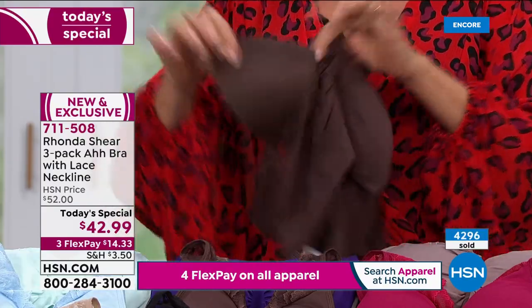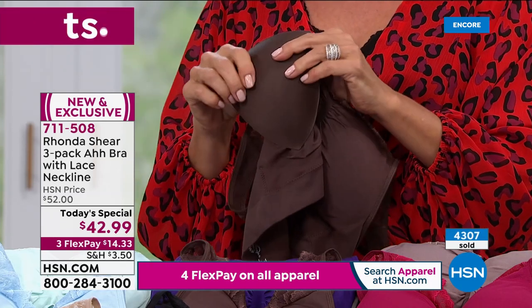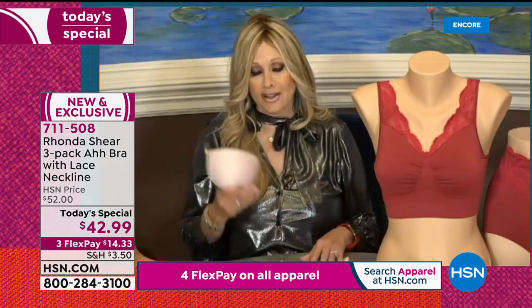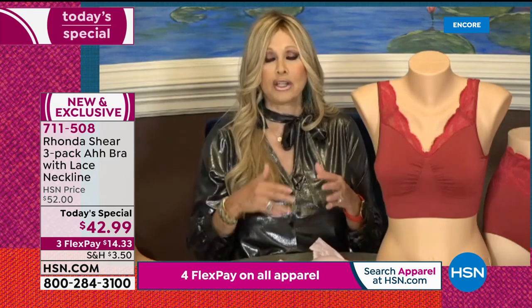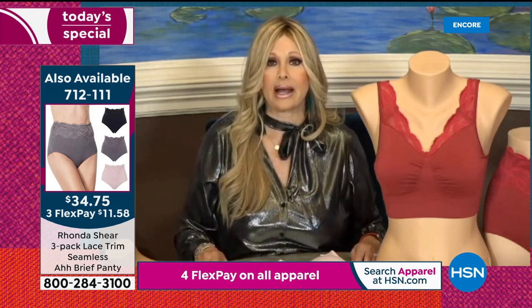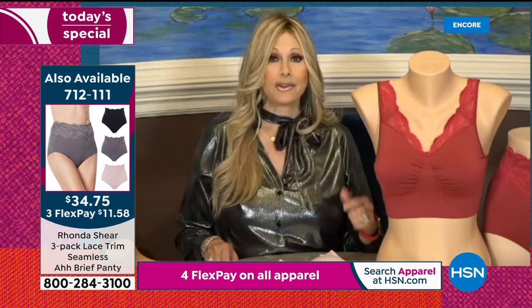Each bra comes with dyed-to-match removable pads. You can take two pads and put them into one side, or remove them entirely — it's completely up to you. The pads alone sell for $15 a set on Rhonda's website, so you're getting a great deal. Each one is dyed to match the bra. Most of us are smaller on one side than the other, so you can double pad or triple pad a side. That's why I hate stiff cups: the first stiff cup bra I put on, I stuck my finger in the center and it left an indentation. I want you to have a beautiful shaped natural bustline.